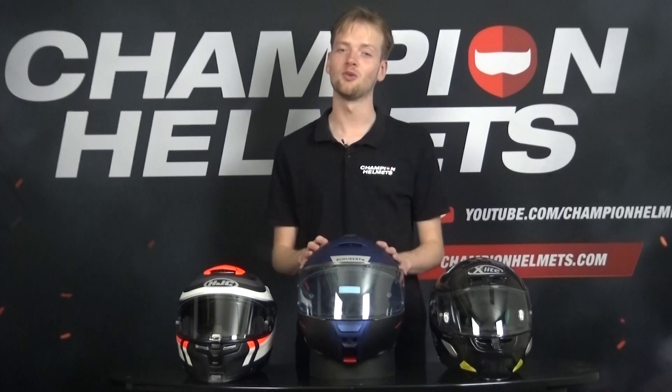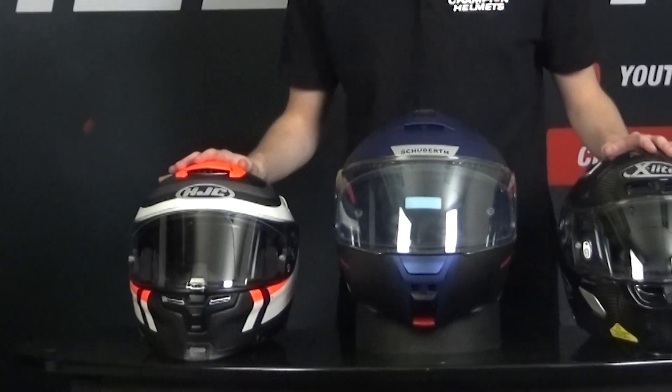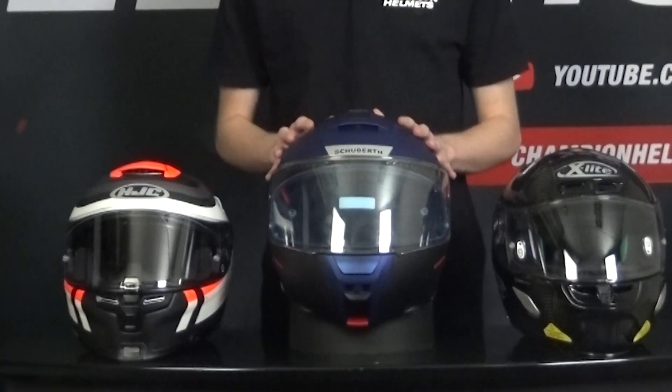And there you have it — that wraps up our in-depth exploration of the various components of a motorcycle helmet. Remember, each part plays a crucial role in providing protection, comfort, and an enjoyable riding experience.